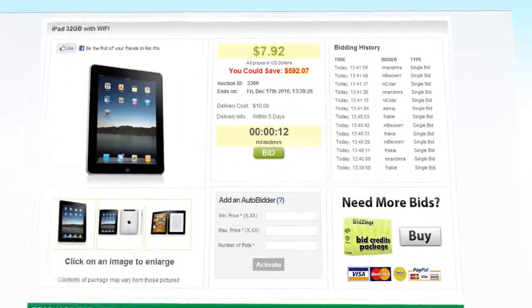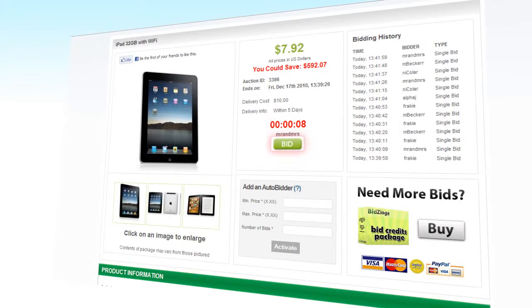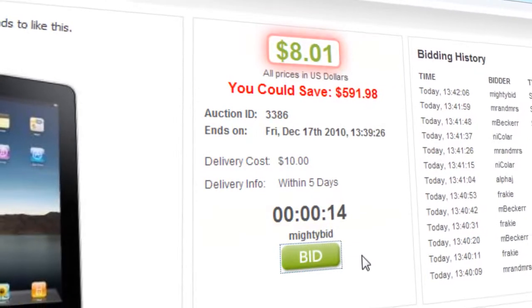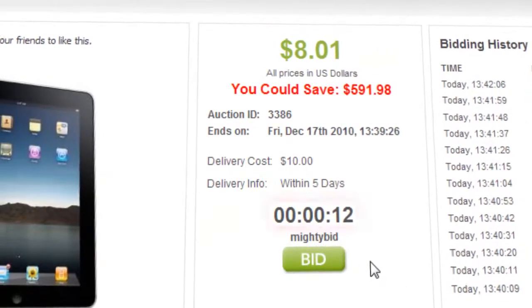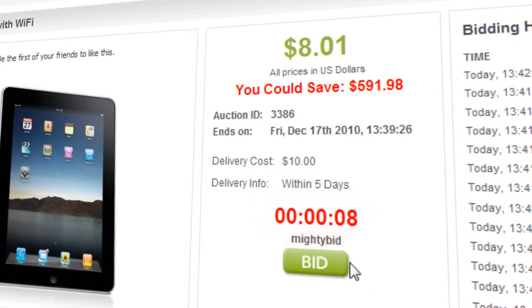Once you've found something you like on the site, go ahead and place your bid. When you press the bid button on an auction, here's what happens: the price of the item goes up by a set amount, normally by just a few pennies. Time is added to the auction so that other people have a chance to bid.